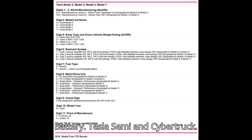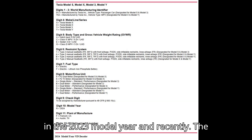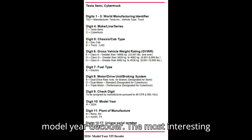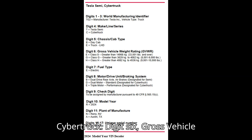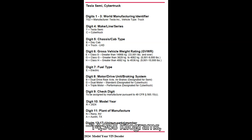Tesla Semi and Cybertruck: The Tesla Semi emerged in the VIN decoder in the 2023 model year, and recently the Tesla Cybertruck joined it in the 2024 model year decoder. The most interesting things here are weight ratings and powertrain versions — just one for the Tesla Semi and two for the Tesla Cybertruck. Digit 6, Gross Vehicle Weight Rating (GVWR). Tesla Semi: E equals Class 8, greater than 14,968 kilograms, 33,001 pounds and over.